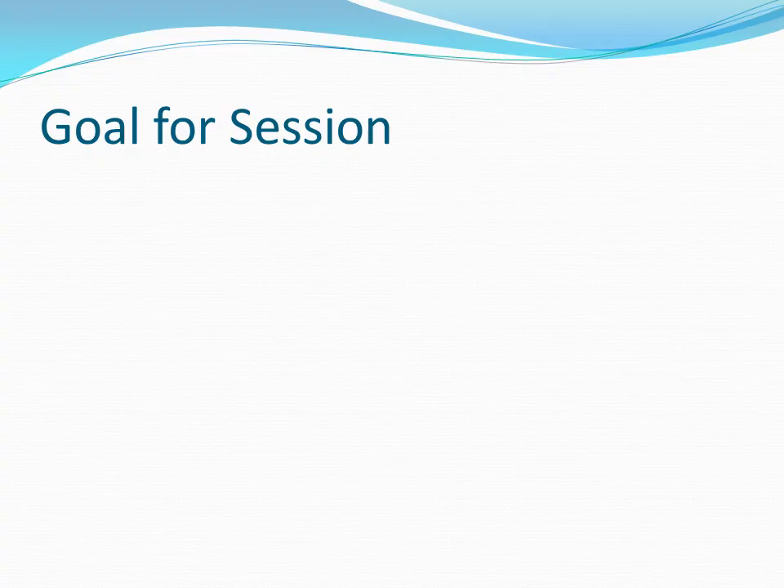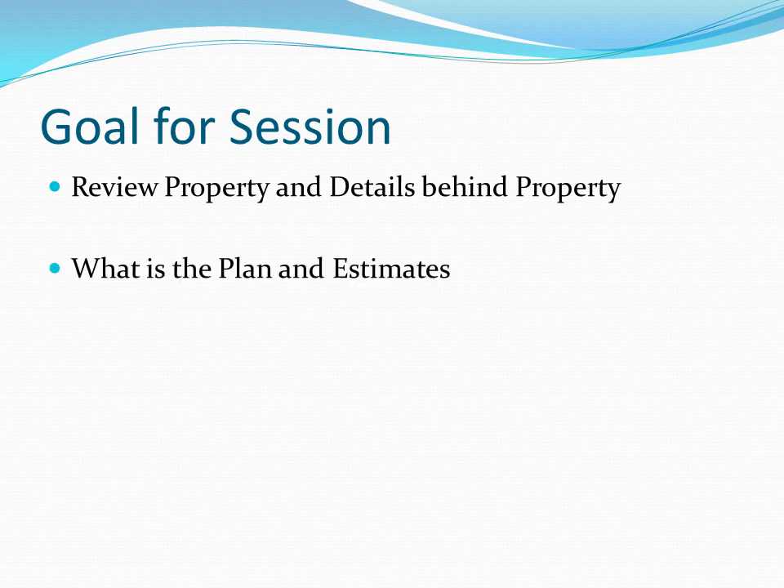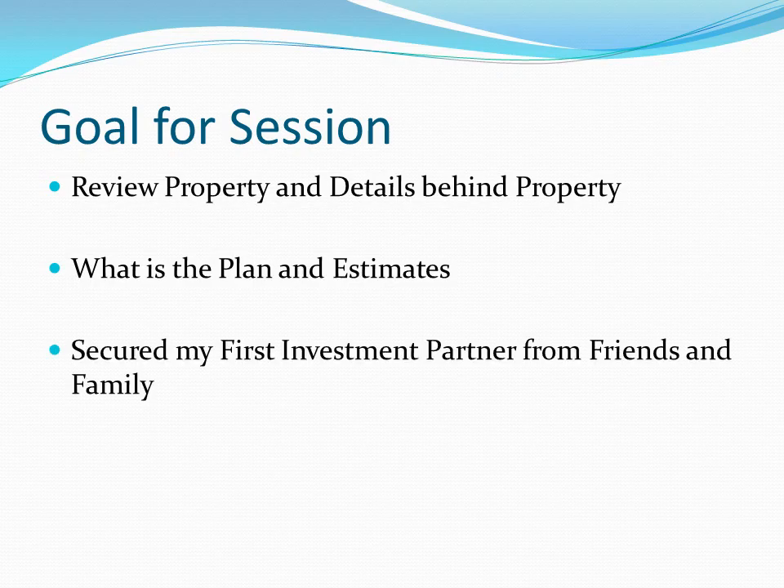Let me go through it with you and tell me what you think. As always, we're going to go through the goal — review the property in detail, run through the numbers (some will be estimates given where we are in the process). I want to share the nitty-gritty with all of you, give you the plan, timelines, and all of that. I also want to highlight that I have a partner on this deal — a friend decided to be part of the six and twenty program, which I'll go through in detail — and then give you a plan for how to keep all of you up to date as we go forward.